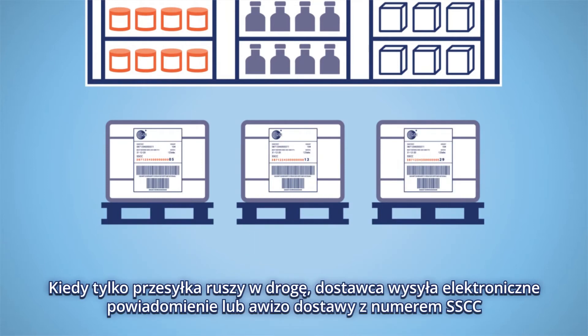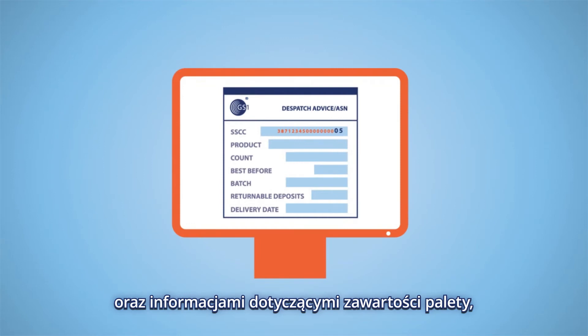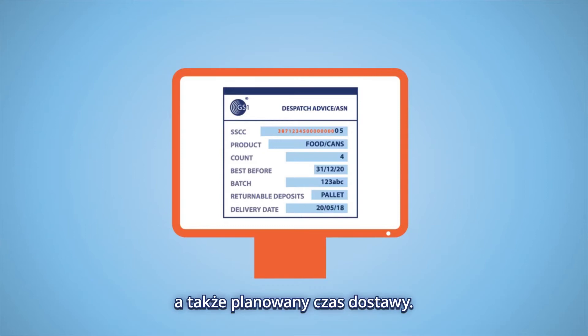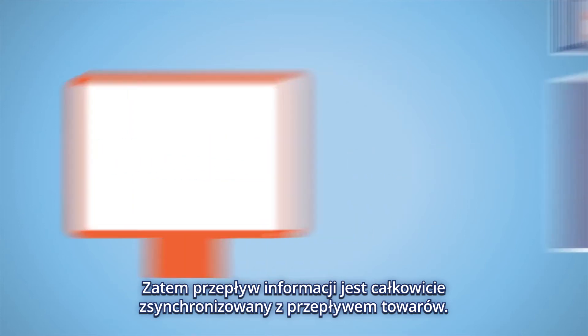Once the truck doors are closed, the shipper sends an electronic dispatch advice or ASN to the retailer. The message contains the SSCC and the content of the pallet such as the products, their quantity, best before date, batch number and returnable deposits. It also mentions when the delivery is planned to take place. The flow of information is hence fully synchronised with the flow of goods.